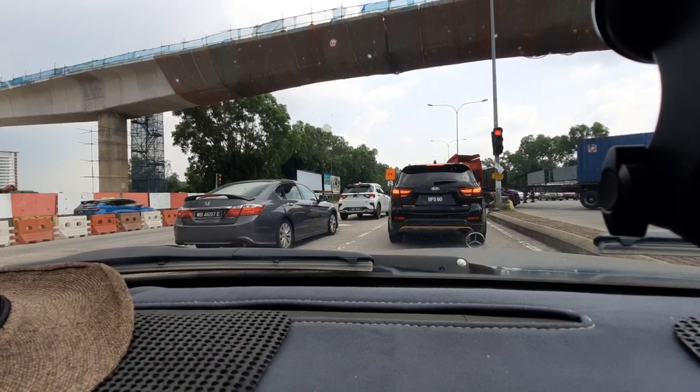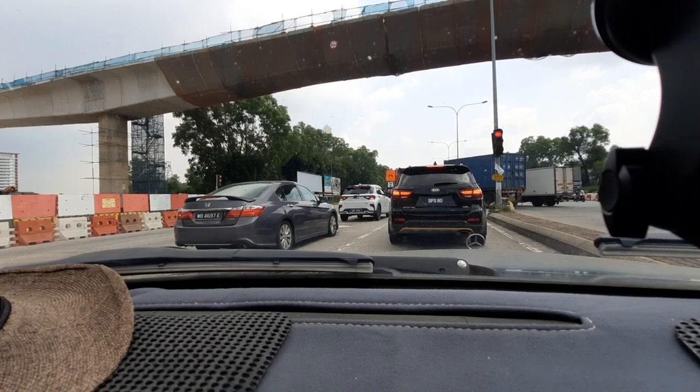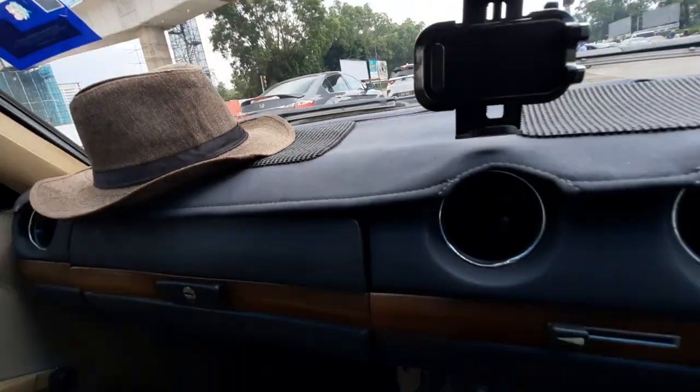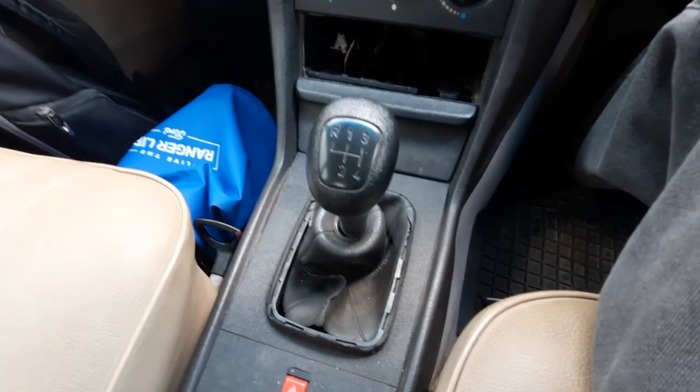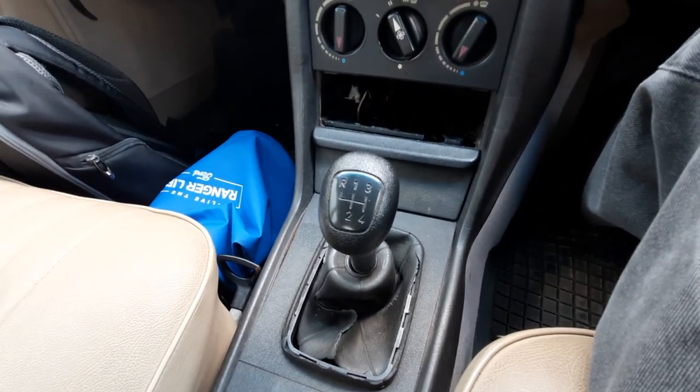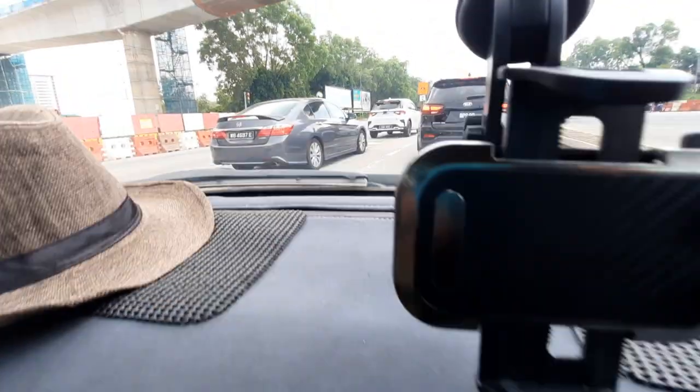It's a 200, 4-speed manual. Don't believe me? Let me show you. Manual folks! 4-speed manual. Awesome!